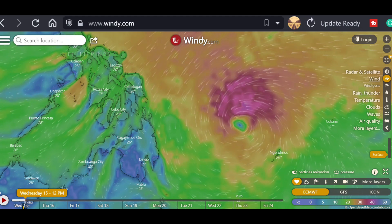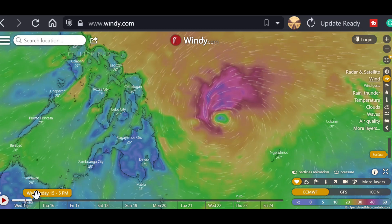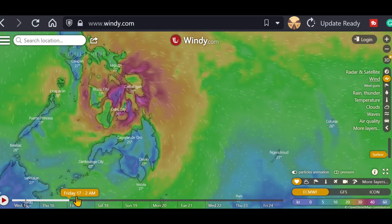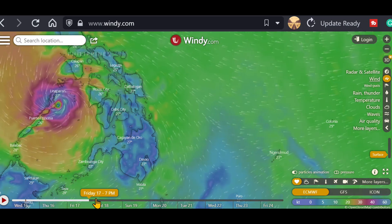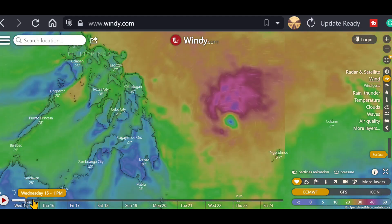Down along the bottom you can see you can actually drag this timeline and see how they predict where the storm is going to go. You can see it going right over the central Visayas, over Palawan, and off towards Vietnam.